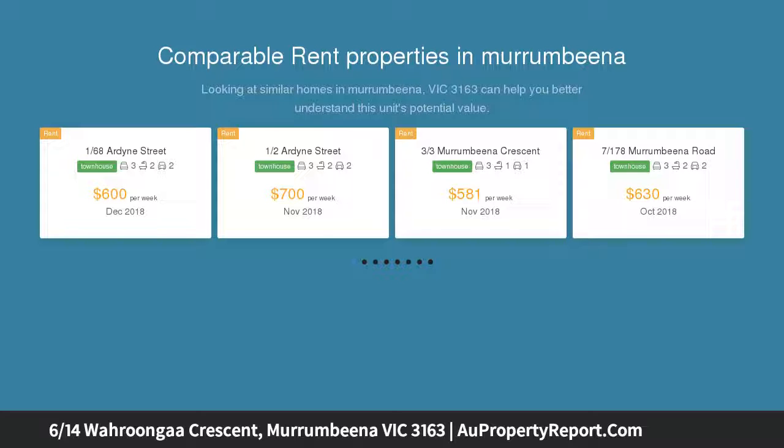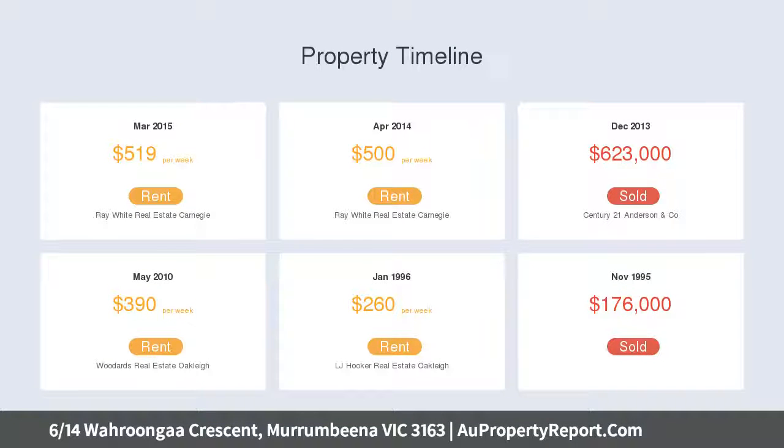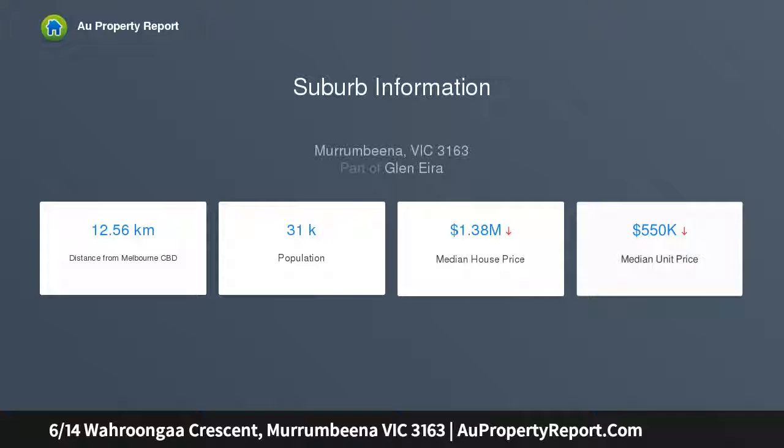You'll be instantly impressed by the practical design and flowing floor plan, coupled with generous space indoors and low-maintenance outdoors. Downstairs features a spacious open-plan living room, a well-equipped Caesarstone kitchen with Fisher & Paykel appliances including dishwasher, and an adjoining dining area with doors out to a sunny courtyard, creating a fabulous indoor-outdoor flow perfect for family living and entertaining.